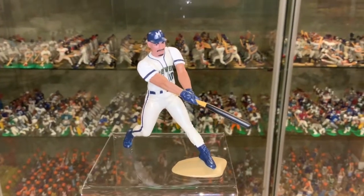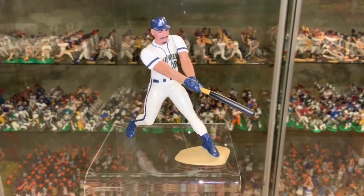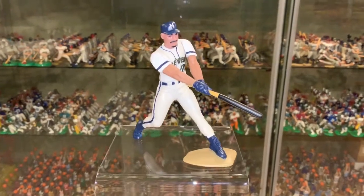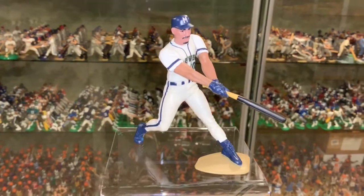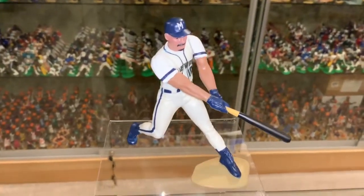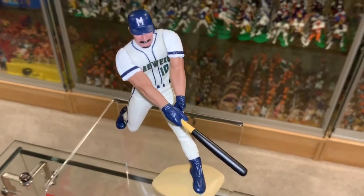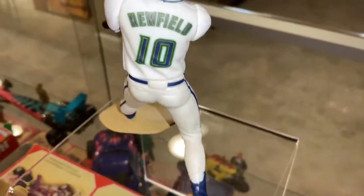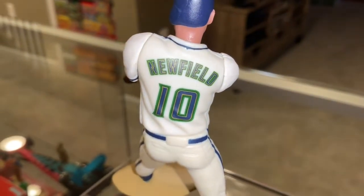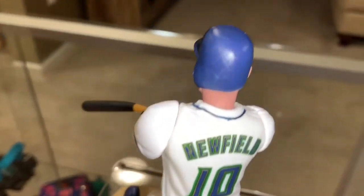Loose figure with the card — unfortunately it doesn't go for much. Maybe $5 or $6. Mint on card, I'd say double the price of that. But just a classic, classic look to late-90s baseball. I love the gold, the green, the blue all together. Just looks great.